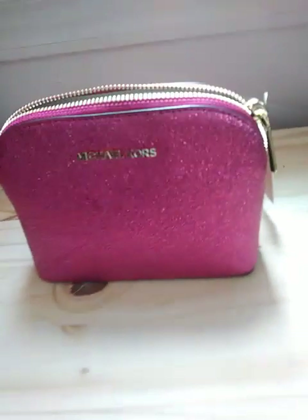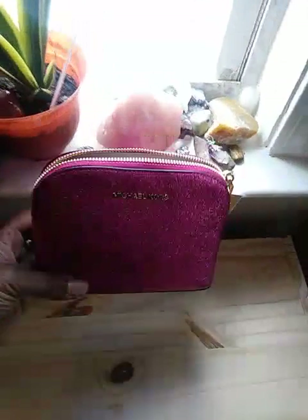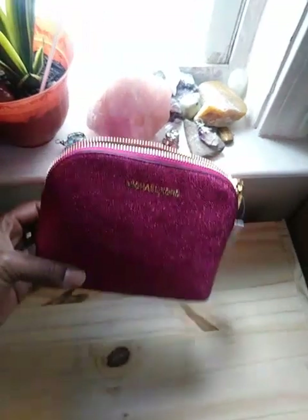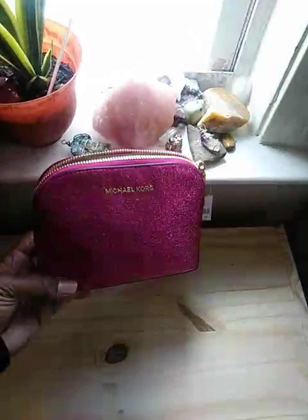Thank you for letting me share. I don't think they're making this anymore — I think it's been discontinued, but I am not sure, so you'd have to check it out. You definitely could find these on eBay, Amazon, and just around the internet.